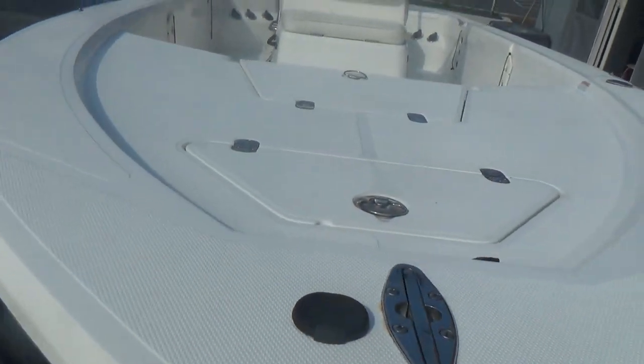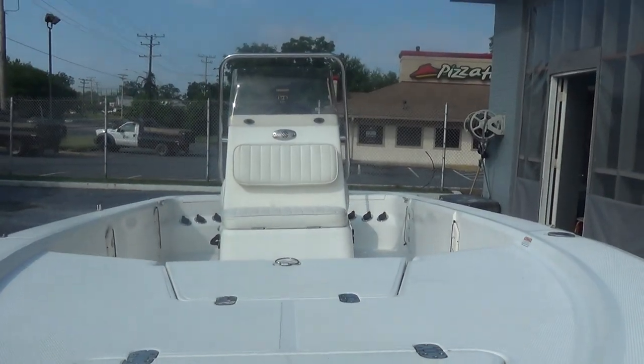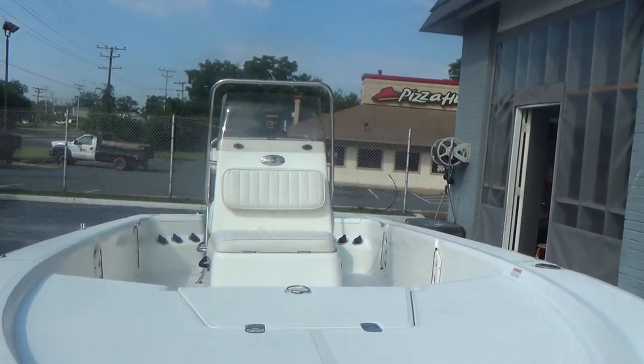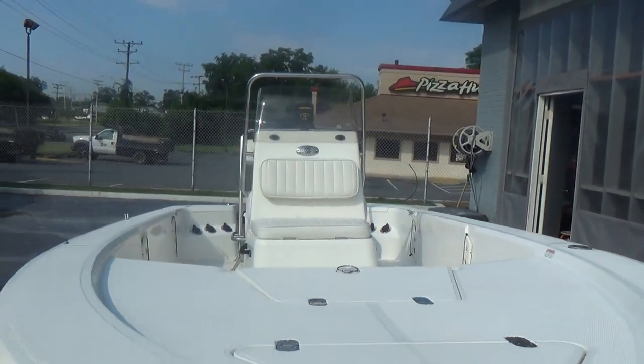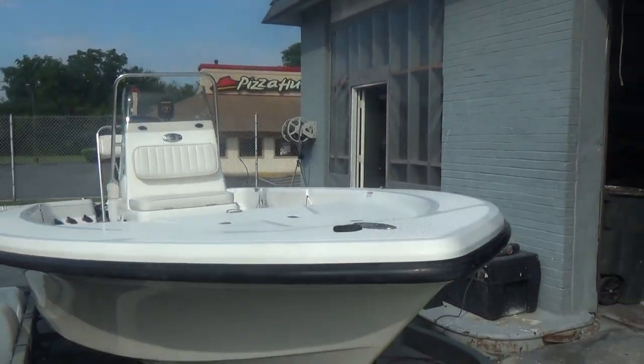Mako makes a very, very nice boat and has been around forever. Rod holders throughout the whole interior. The boat overall shows very, very well.